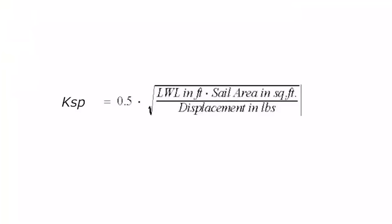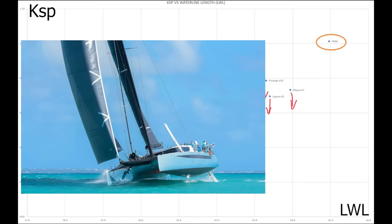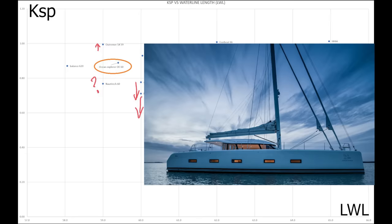KSP is the Kelsil Sailing Performance Number. Don't be alarmed about the square root sign — all you need to know is that the higher the number the faster the speed prediction is for the catamaran. Here are the KSPs for all the catamarans, brought back to the real world. First position is the HH-66, second is the Gunboat 66, third the Ultima 5X, fourth the Odyssey 62, fifth is the O-Yacht 62.5, sixth the Katana 62, seventh is the Ocean Explorer 60, eighth the Balance 620, ninth the Kinetic 62. We again have a problem with tenth position so we leave it at nine.